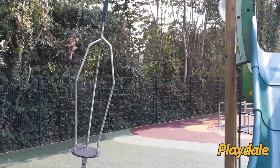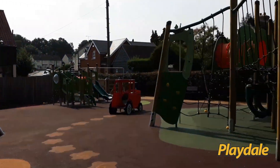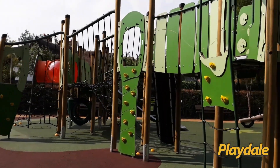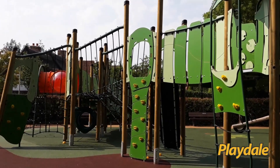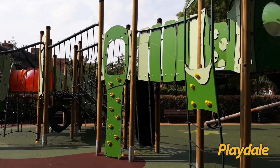Walking around the other side you can see the additional access points — we've got a climbing wall, an inverted climbing wall, fireman's poles and tunnels. What a fantastic structure.